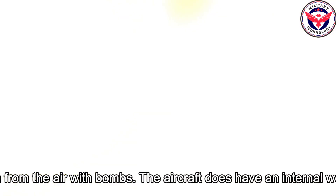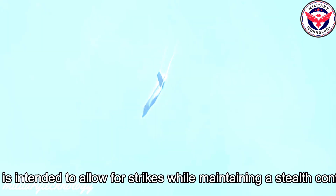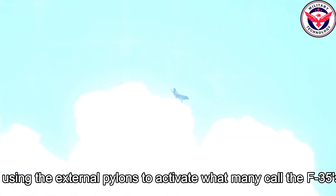The aircraft does have an internal weapons bay, which is intended to allow for strikes while maintaining a stealth configuration. However, a full power attack would mean using the external pylons to activate what many call the F-35's beast mode.